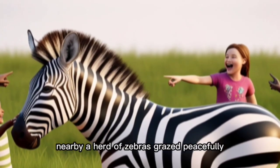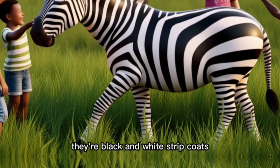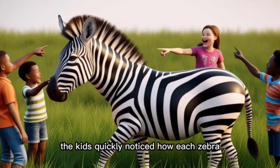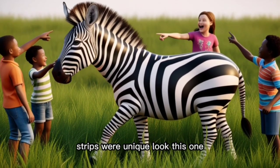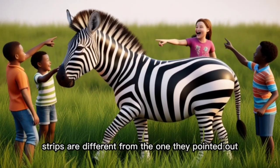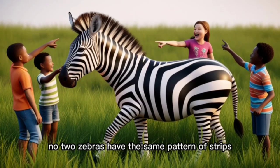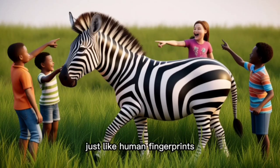Nearby, a herd of zebras grazed peacefully, their black and white striped coats blending perfectly with the tall grass. The kids quickly noticed how each zebra's stripes were unique. "Look, this one's stripes are different from that one," they pointed out. It was a great teaching moment about how no two zebras have the same pattern of stripes — just like human fingerprints.